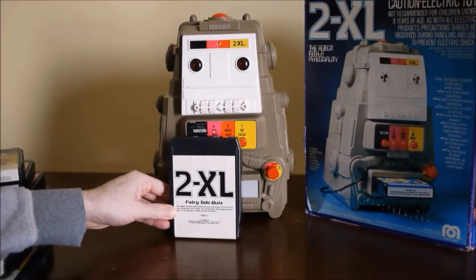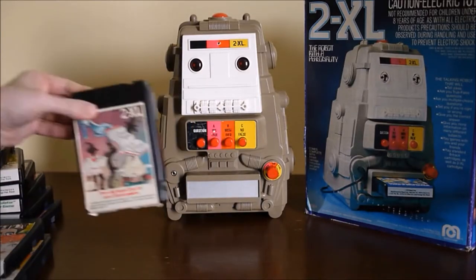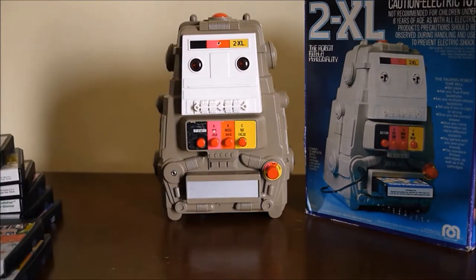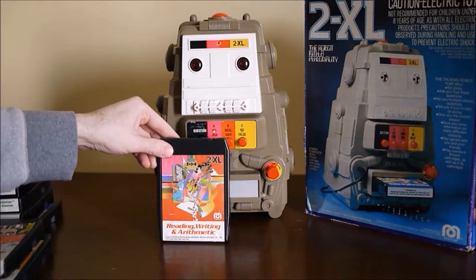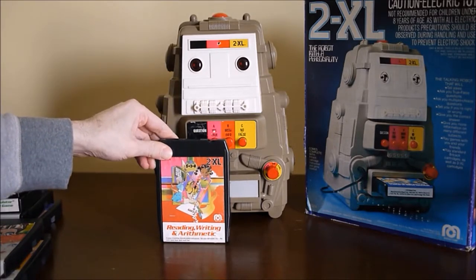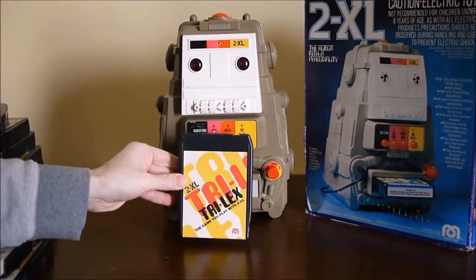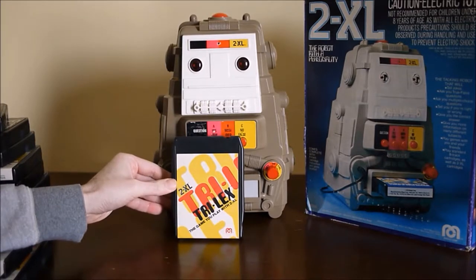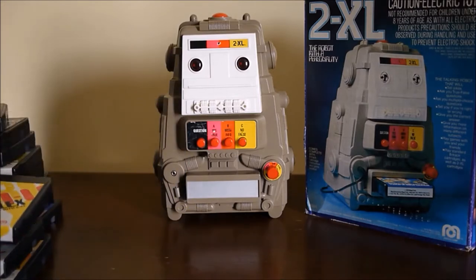It's called 'Fairy Tale Quiz.' Then you have 'Preschool Facts and Fantasies,' 'Reading, Writing, and Arithmetic.' This last one is called 'Trilex.' This is a game that you play with 2XL rather than questions or little activities.